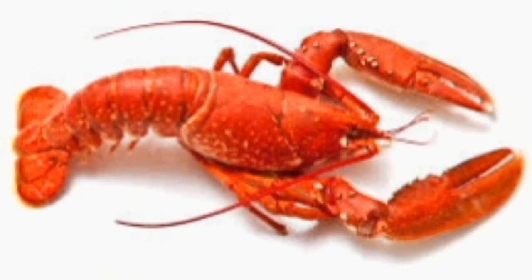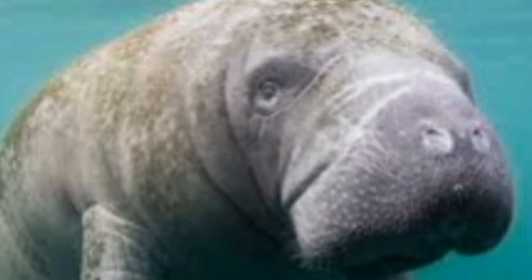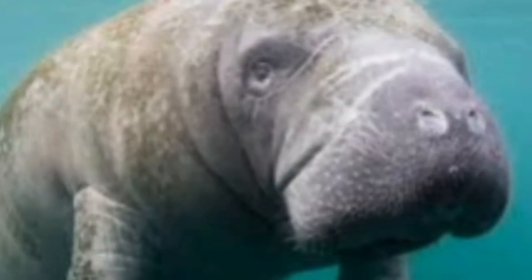Number fourteen is what we call the lobster. The lobster is a large cylindrical-shaped marine crustacean with five sets of legs, including one set of pincers. Number fifteen is the manatee. The manatee is an aquatic mammal — it feeds on plants. You can always drop your comments in the comment section below if you know any sea creatures not on the board.